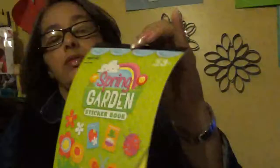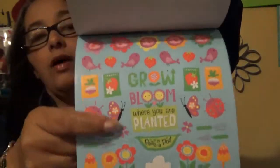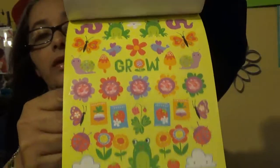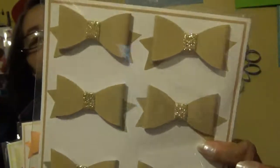I got this sticker book for $1.49. I didn't see any other price on it. It has all these pages — really cute. Like I said, I'm into flowers right now, so I took it. It was the only one there, and it has flowers, so I loved it. It comes with 308 stickers — really good for $1.49.